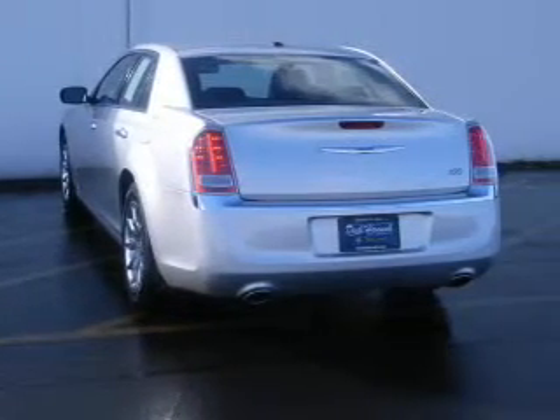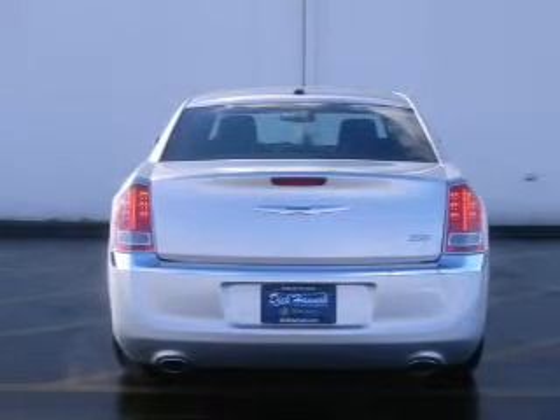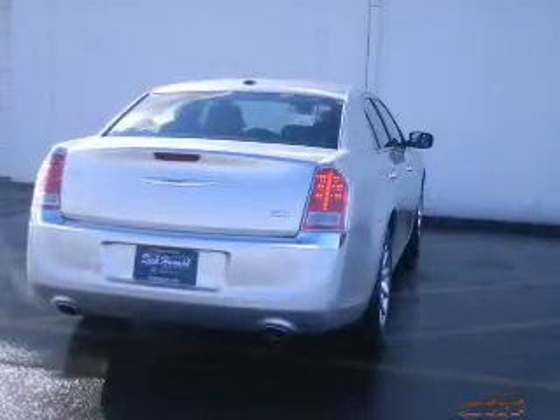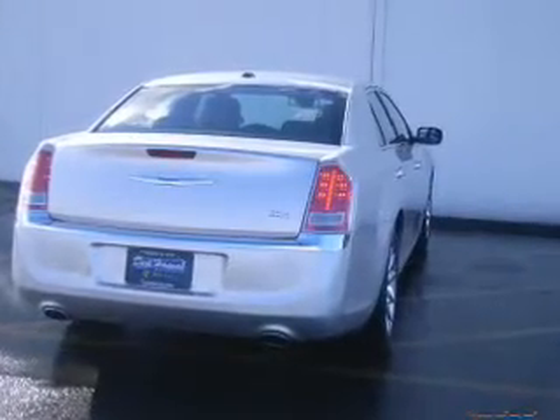Anti-lock brakes help you bring your vehicle to a safe stop. Heated seats comfort you on cold winter days. He's always hot and she's always cold — solve this problem while driving with dual temperature controls.